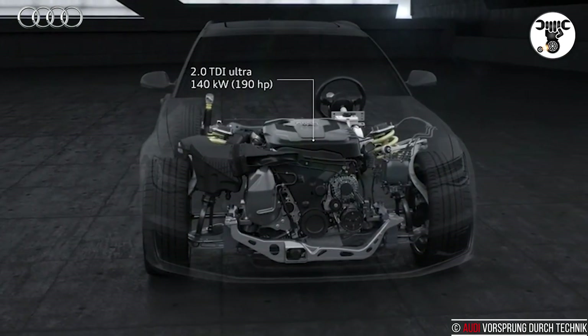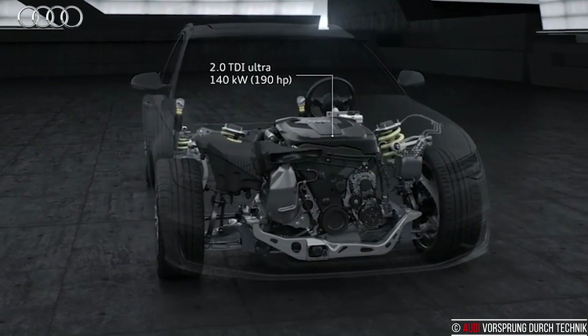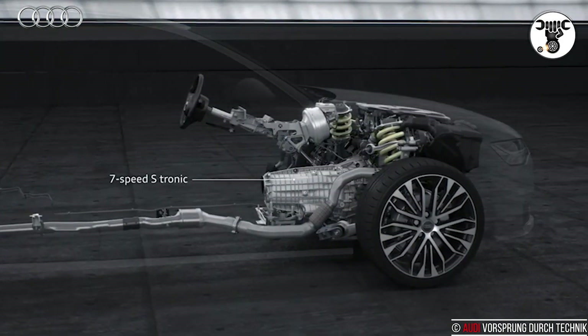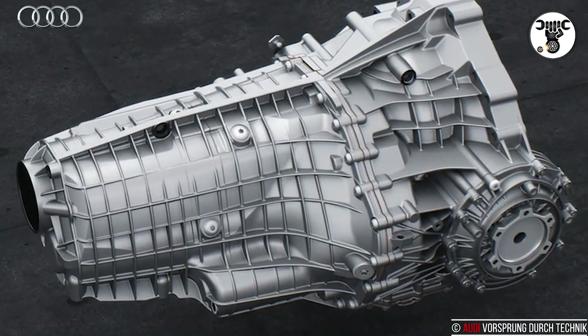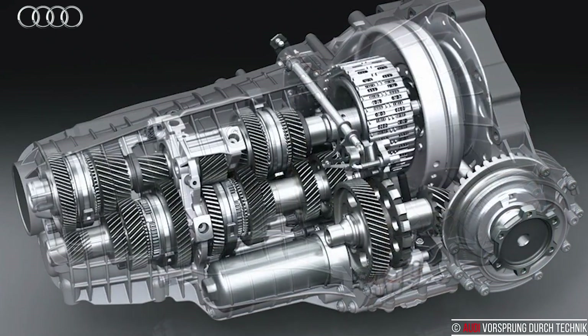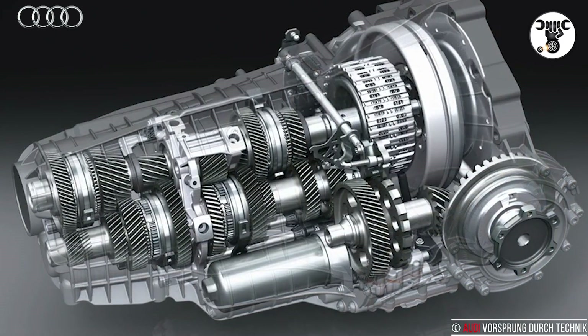Both transmission structures are continuously active, but only one is connected to the engine at any one time. For example, when the driver accelerates in third gear, the fourth gear is already engaged in the second transmission structure.